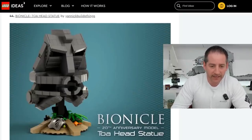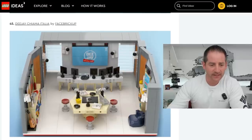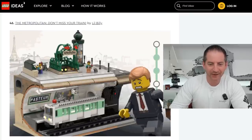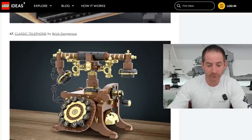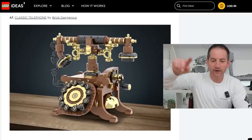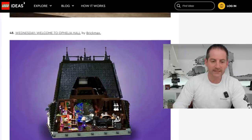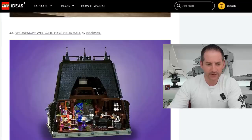Bionicle Toa Head Statue by Yanni Brick Builds Things — I think Bionicle fans would love that for sure. DJ Chiyama Italia by Face Brick Up — probably an IP I'm not familiar with, but that looks pretty cool. Look at all those security cameras. The Metropolitan Don't Miss Your Train by Lil' Billy — I like this, I'd probably pick that up. The Classic Telephone by Brick Dangerous — look at all those gold pieces in there, that is impressive. Comment below if you've used a rotary phone in your life — that would be me. Wednesday, Welcome to Ophelia Hall by Brick Max — I enjoy Wednesday, I would probably pick that up, it's an Addams Family IP.